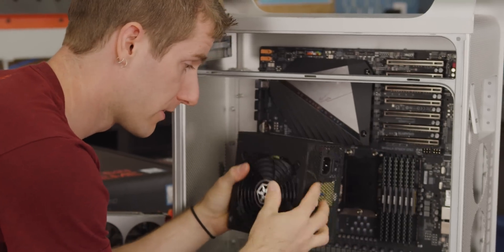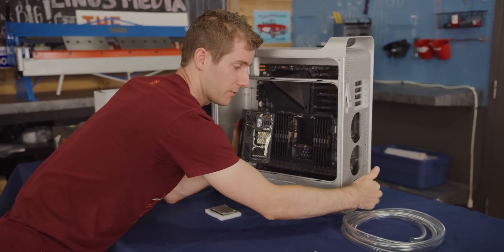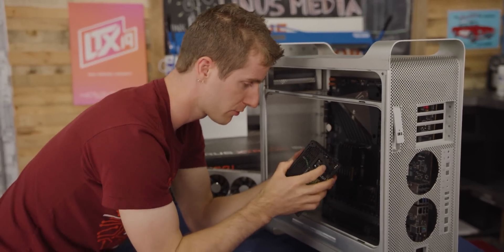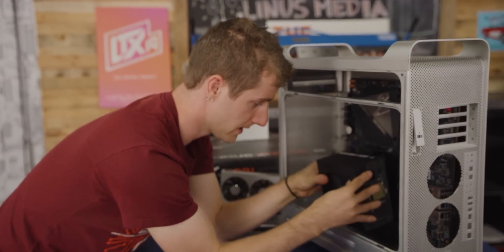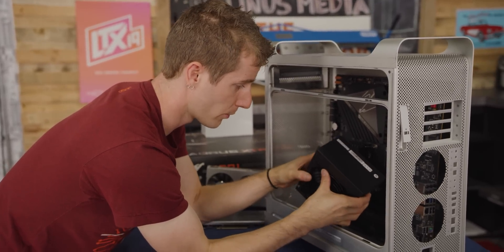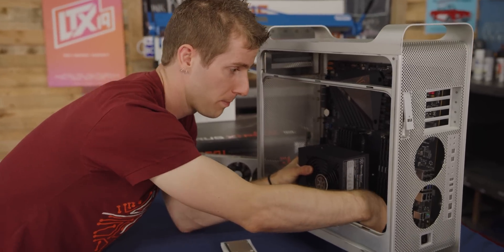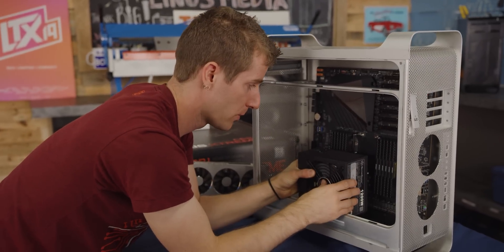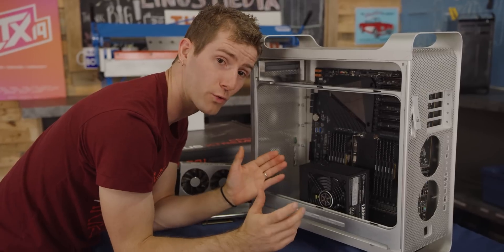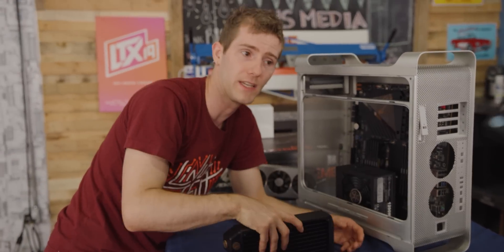The power supply mount is where things already start to get wonky. Apple already had one of those pass-through power setups where the plug is at the back and a cable runs into the actual outlet on the back of the power supply. But instead of orienting it in an obviously sensible way where all of our modular cables could come out on one side, we're actually planning to run all the power along the back of the motherboard tray. The reason for doing it that way is that it may end up being the only way we can fit in all the radiators we're going to need.